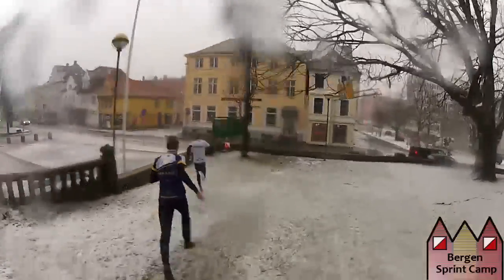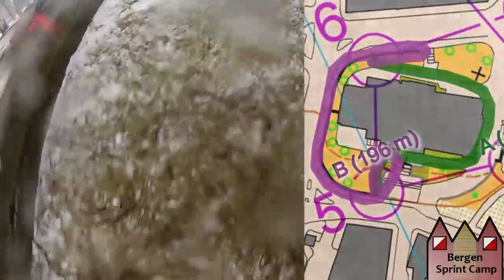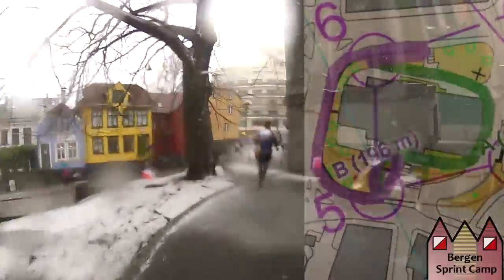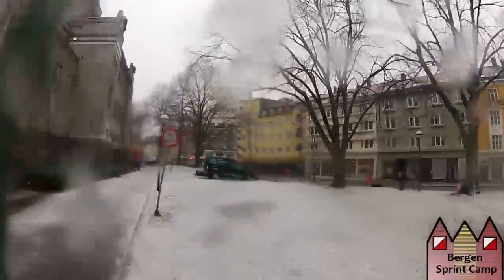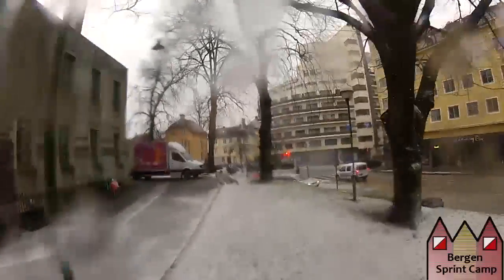We are now approaching the 5th control, and on the way to the 6th control there is a new artificial boundary just behind this house. All runners run right to the artificial boundary and have to turn around as they are not allowed to continue. If one of the runners would have avoided the route planner's trap, it would have been a certain way to victory. Emil Wingstedt is now all the way up in the lead after being far behind at the first control. It is evident that the 3x world champion and 4x European champion has some routine and still some power left in his legs.